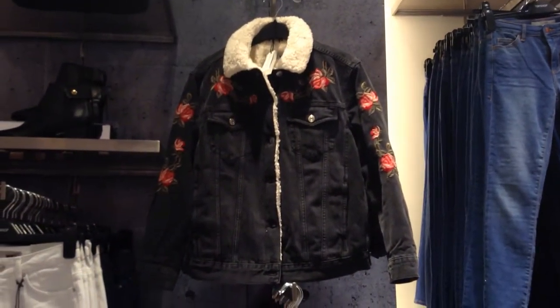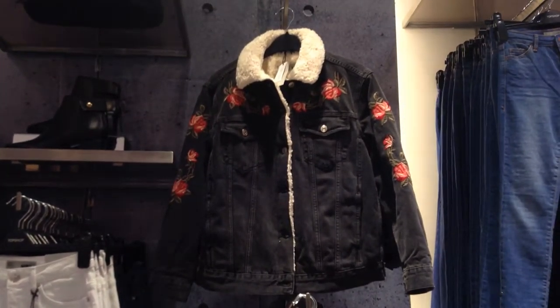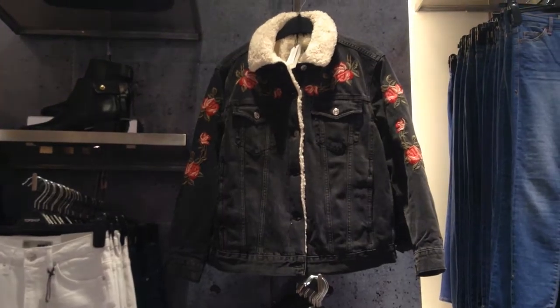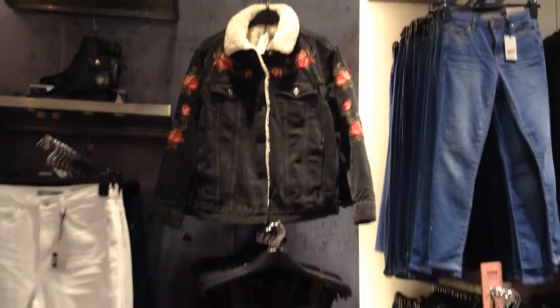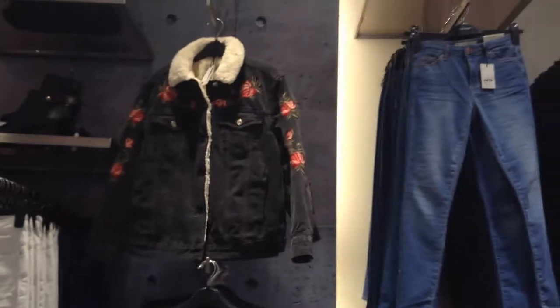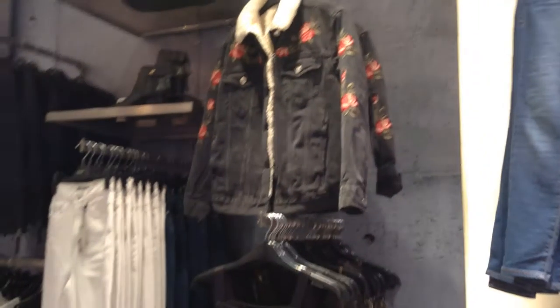This jacket with the embroidery of roses has been performing very, very well. Even though it has sherling inside and it's a heavy winter jacket, it's been selling well because it's very trendy and something you cannot find in other stores or the competition. So it's been a massive success — we just received them and sold almost four units. We have a few ones on the left.